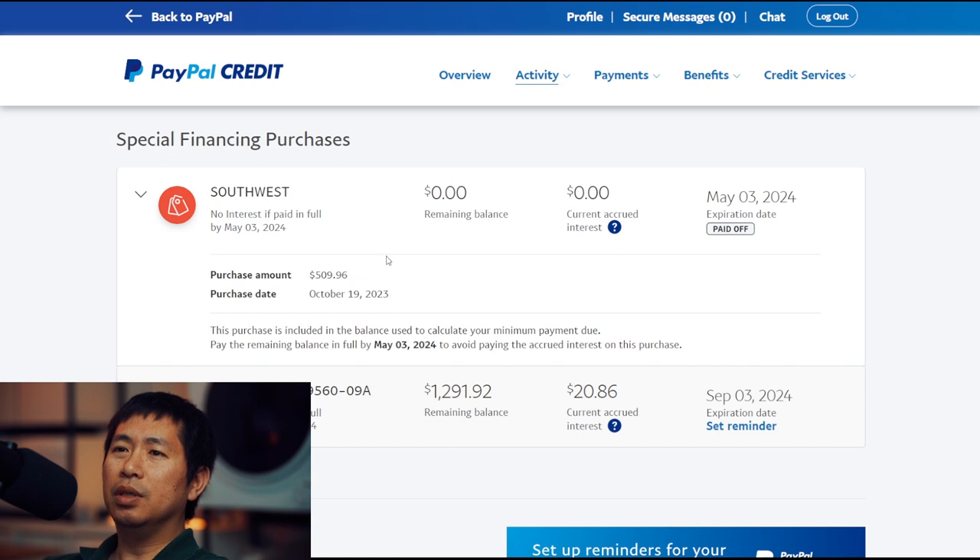In this example, instead of paying $509.96 on October 19th, 2023, I split it up so that I paid it over time across six months rather than the full amount all at once. As you can see here, it says: Pay the remaining balance in full by May 3rd, 2024 to avoid paying the accrued interest on this purchase. So as long as I paid the full amount before May 3rd, 2024, I don't pay any interest — zero interest. The way I see it, it's essentially a six-month zero interest loan.